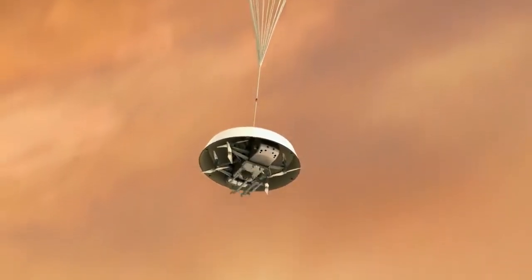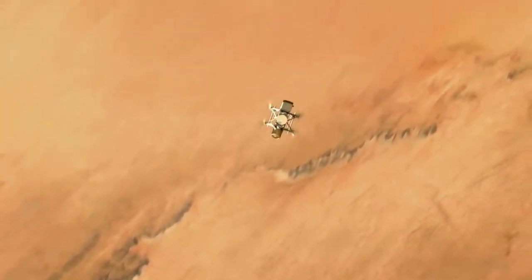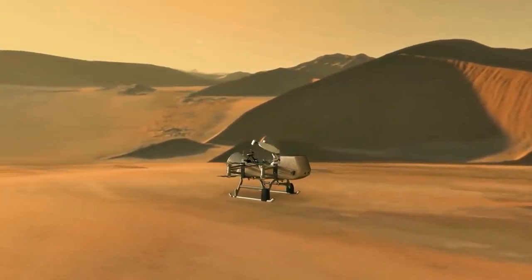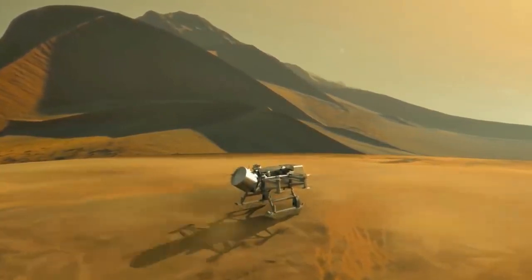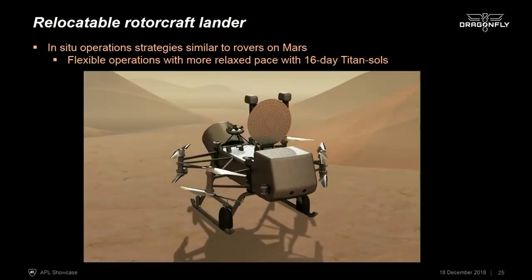Dragonfly takes advantage of Titan's thick atmosphere and low gravity. It's an octocopter — sometimes called a dual quadcopter because it has two sets of four rotors — which allows us to take the entire suite of instruments from place to place on Titan. When we land, the high-gain antenna deploys and we can communicate directly from the surface of Titan to Earth, simplifying the mission. We take the MMRTG power source and instrument suite with us from place to place. We would perform science on a timescale similar to Mars rovers, except Titan's day is 16 days long, giving us much more time to interact with the lander.